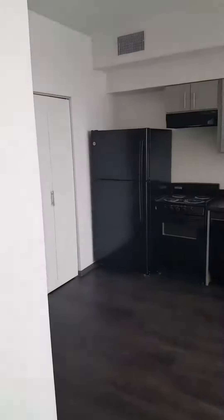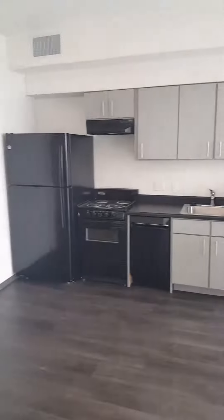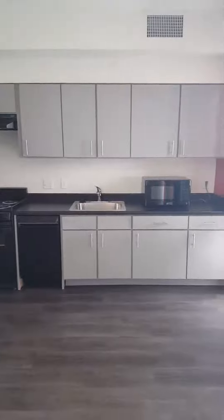First we're starting in the kitchen. It comes with a refrigerator, oven range, dishwasher, and microwave.